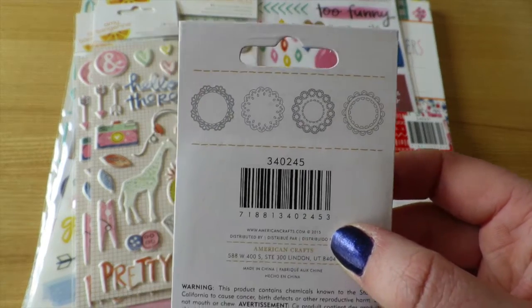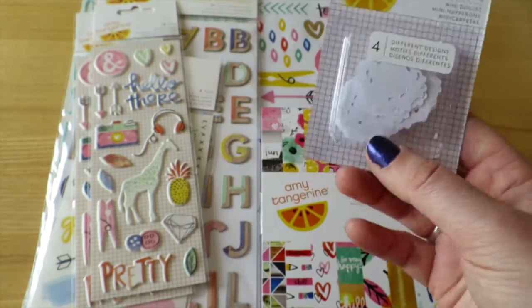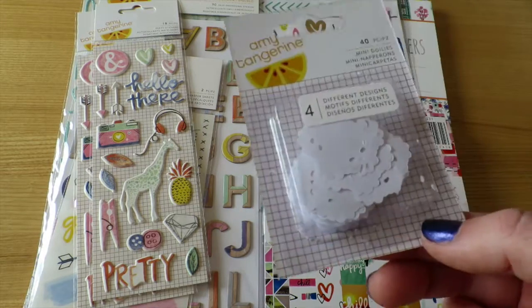I thought these were really cute — these are super tiny doilies and there are four different patterns. I can already tell I'm going to have to go through with a pin to poke out most of the tiny little die-cut pieces, but traditional doily sizes are quite frankly huge in a project life layout, so these are really cute and will make a great detail.